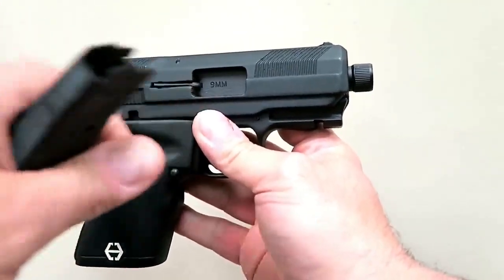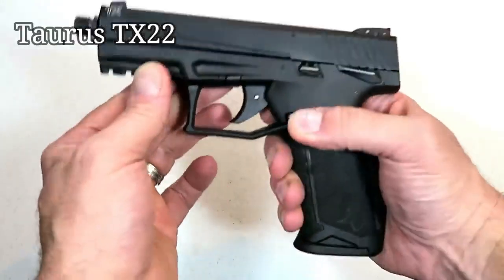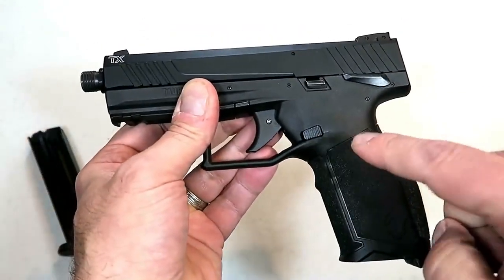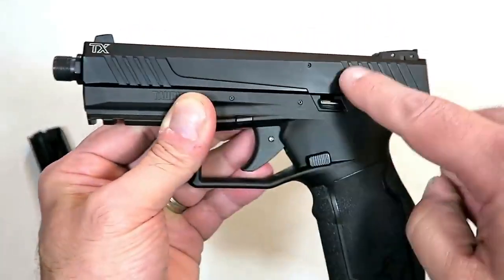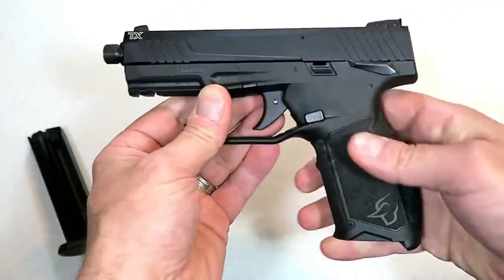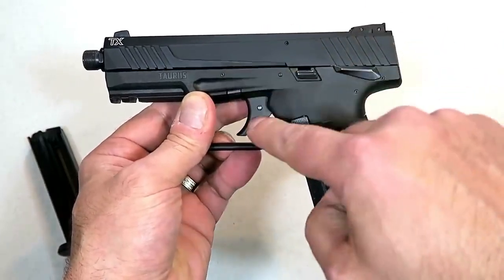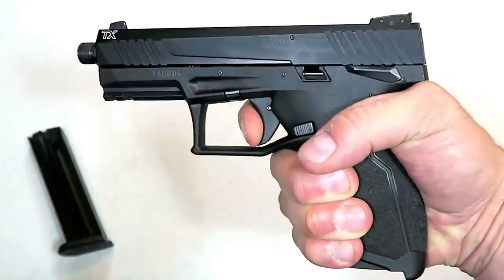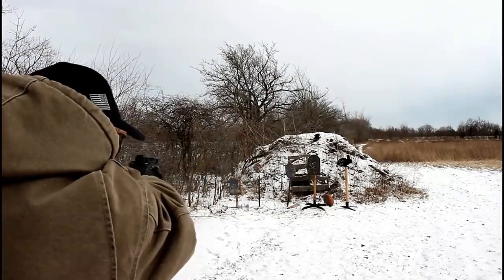Here's the new Taurus TX-22, which I call Taurus's new rockstar. It comes with two 16-round magazines. It's a lightweight gun — fully loaded with 16 rounds, it weighs under 20 ounces — with a polymer frame, aluminum slide, front serrations, and three-dot sights with an adjustable rear sight. What makes it unique is that it is a striker-fired 22 Long Rifle handgun with a single-action trigger that breaks right at four and a half pounds.